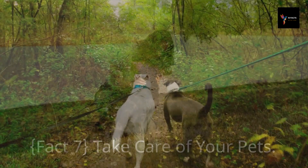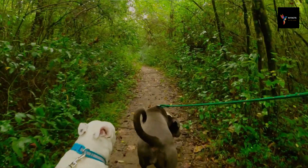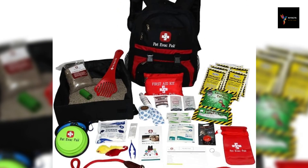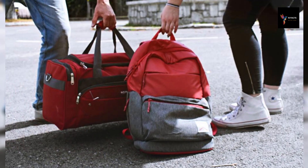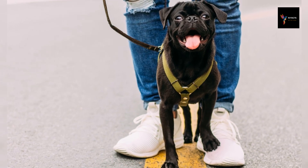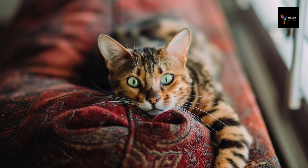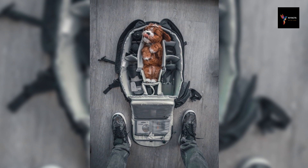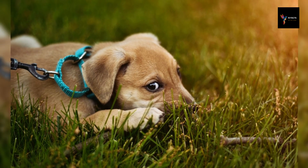Fact 7: Take care of your pets. Taking care of your pets is a crucial consideration when faced with the need to leave a city or location. Include your pets in your evacuation plan by ensuring they have identification tags with up-to-date contact information. Prepare a pet emergency kit that includes essential supplies such as food, water, medications, and comfort items like blankets or toys. Keep a record of your pet's medical history and vaccination records. When leaving, secure your pets in carriers or on leashes. Be aware of pet-friendly evacuation shelters or accommodations along your planned route, and inform your emergency contacts or neighbors about your pets and how to care for them in your absence.